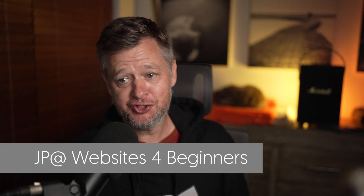Good morning, good afternoon, good evening, and a good wherever you are. Welcome to Websites for Beginners. If it's your first time to this channel, welcome.